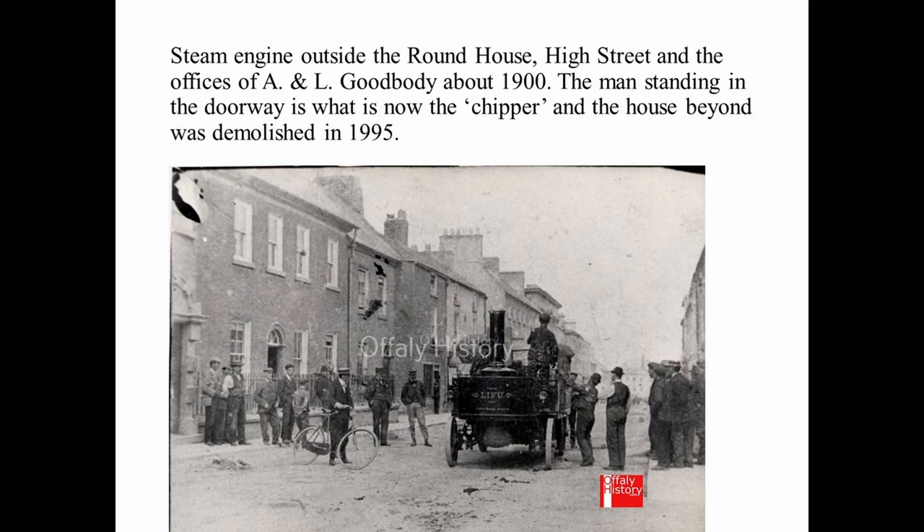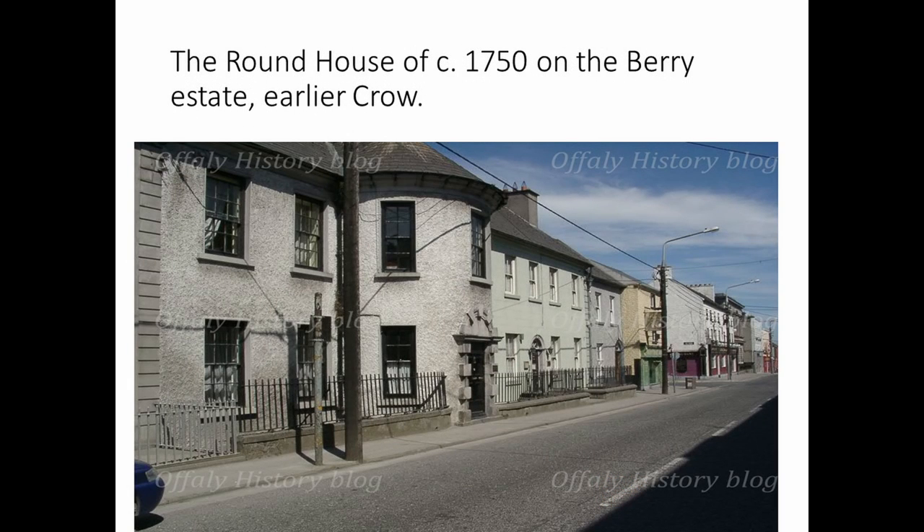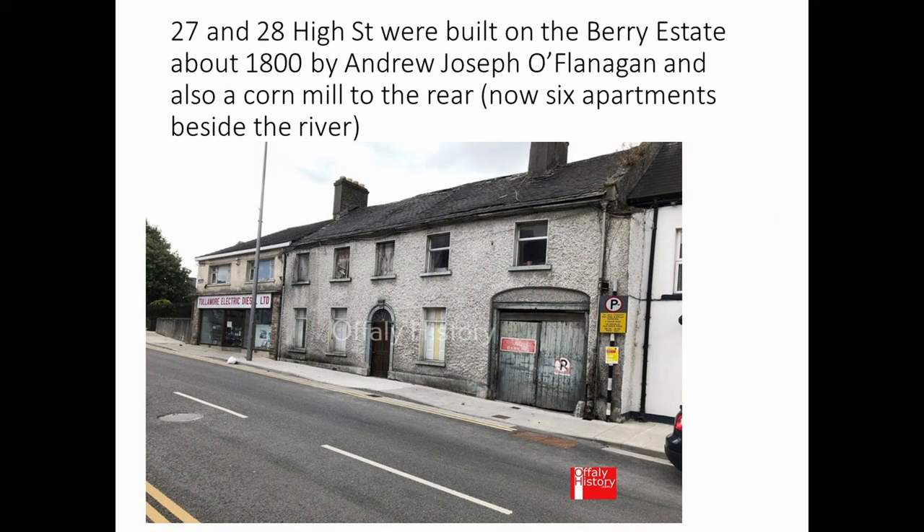There could be excitement on High Street too — this steam engine was taken outside the office of A&L Goodbody about 1900. Then there is a very fine property, the Round House, which may have been even bigger than the present house and was probably built about 1750. These two houses were built by the O'Flanagan family, who had a corn mill on the river where the six apartments are now. Access to that corn mill was through a gate and down a very narrow archway. Those two houses date from about 1800.